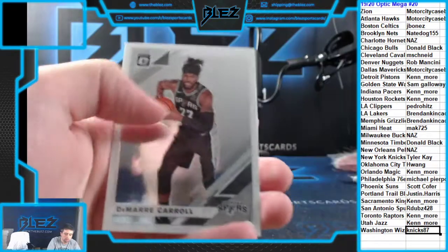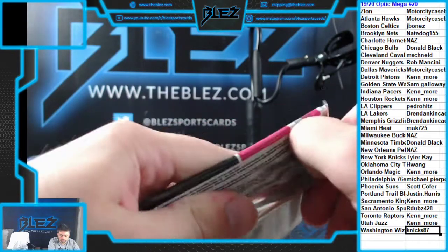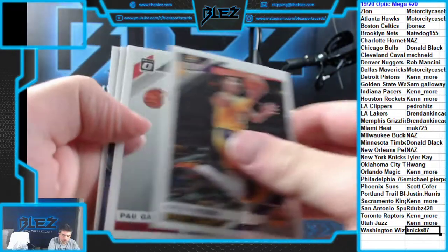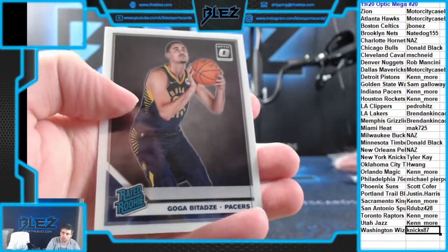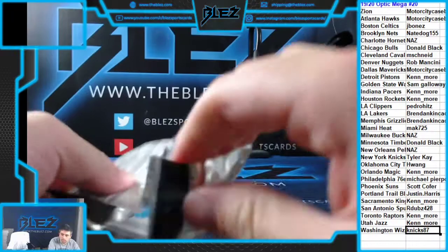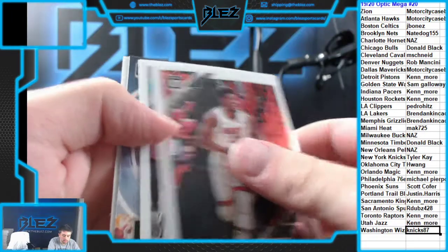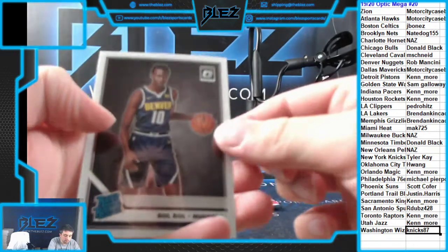Bledsoe. Yannis Splash, Goga. Oh, that's something — we have Butler T-Minus, Towns, there's a Bowl Bowl rookie, nice card.